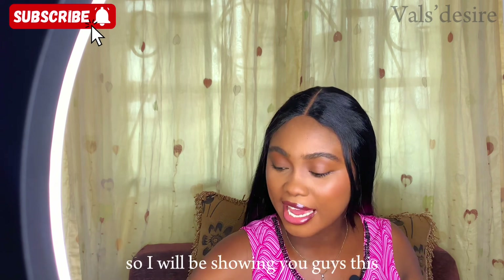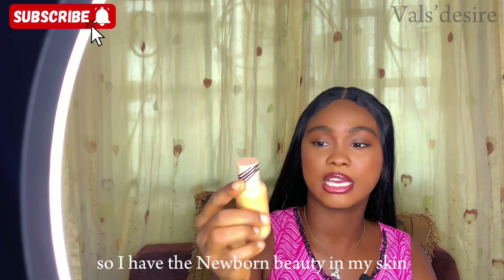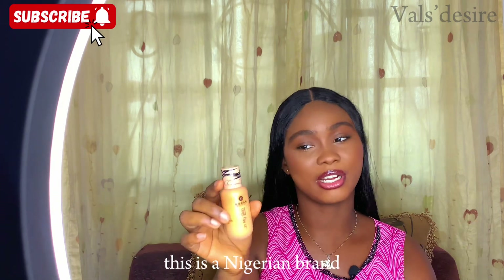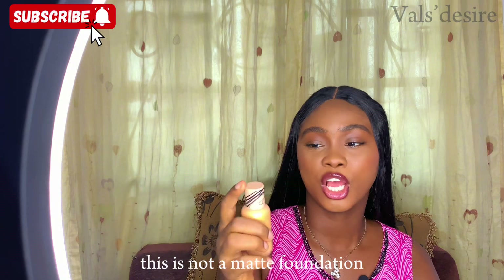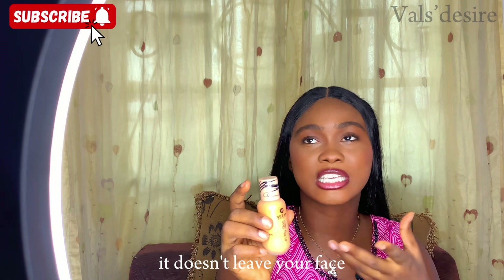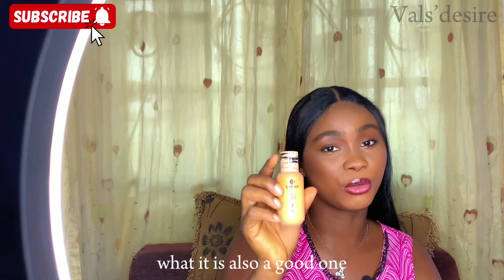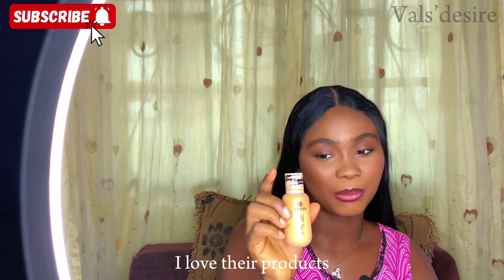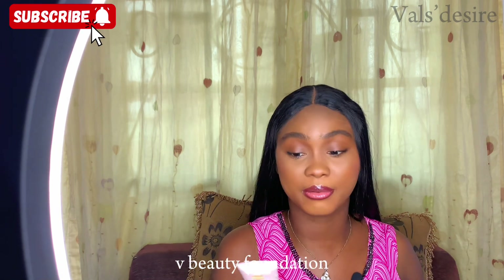I have the Nuban Beauty 'In My Skin' foundation — it's a Nigerian brand and a very good foundation. It's not a matte foundation, so you need to blend as fast as possible. I love their products.